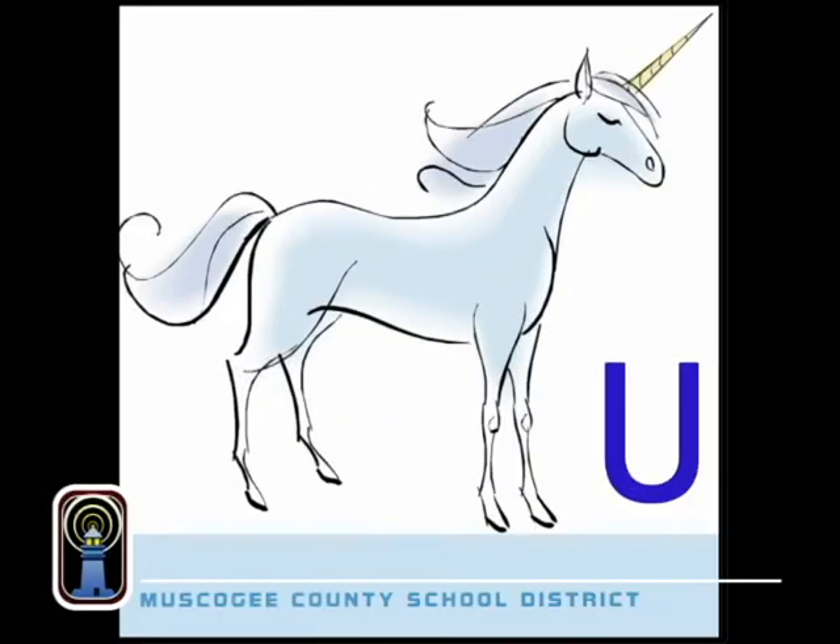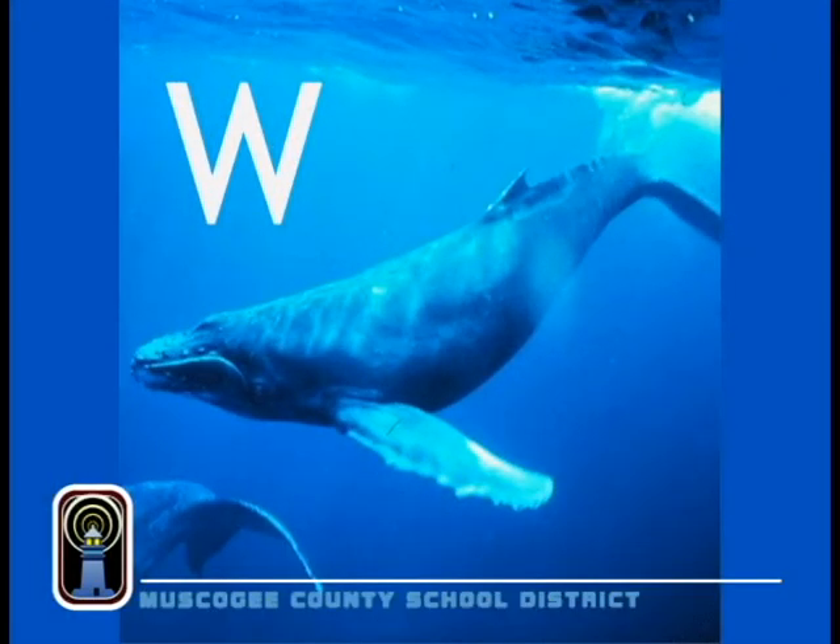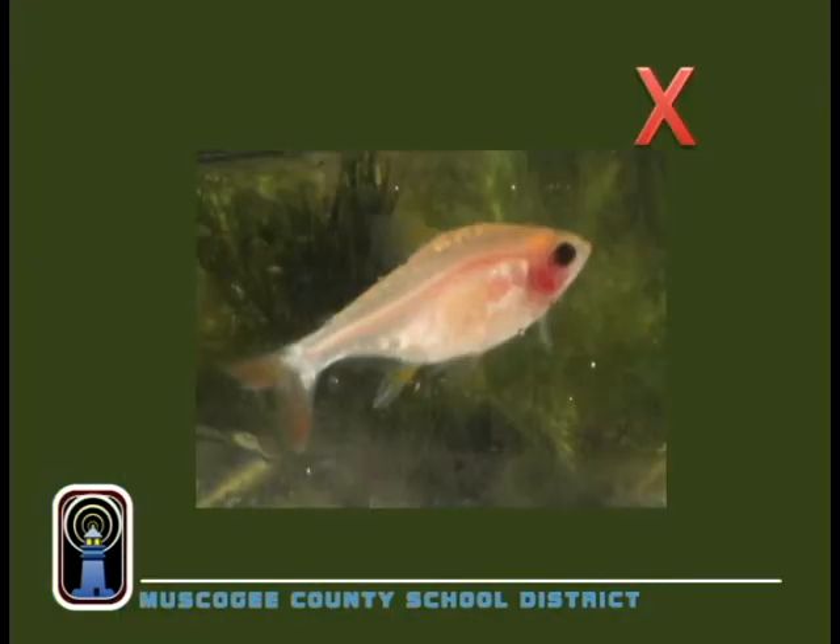U is for unicorn. There's never been one, but looking at drawings is lots of fun. V is for vulture, a bird with bare skin on his head. W stands for whale, a huge mammal — same kind of animals as a camel. X is for X fish. Right through it you can see. When he swims, it's quite briskly.